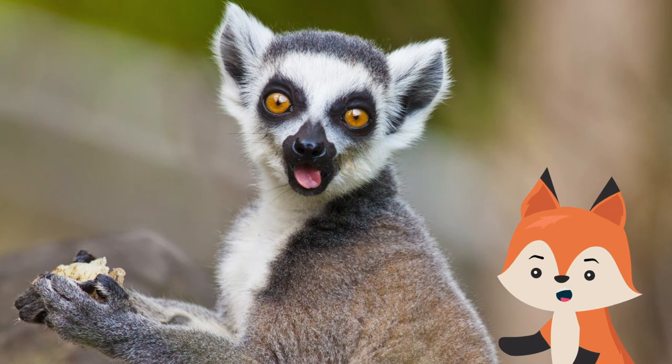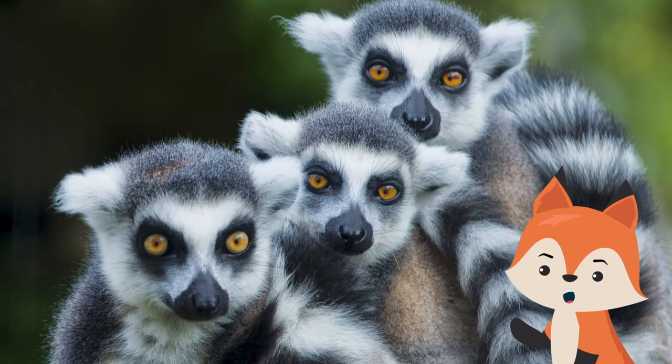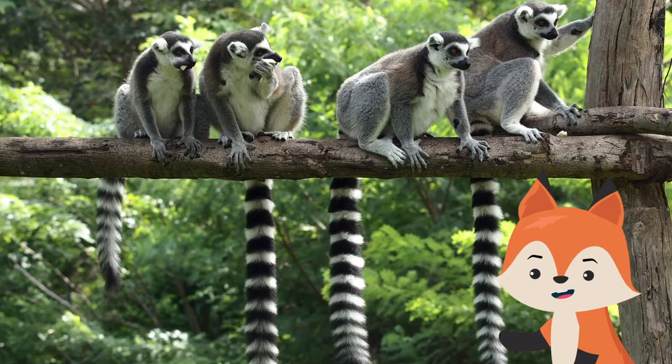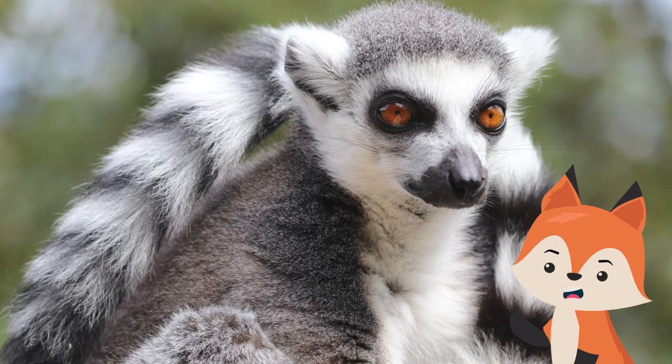Most lemurs of Madagascar and the nearby Comoro Islands have large eyes, fox-like faces, monkey-like bodies, and long hind limbs. The bushy tails of lemurs can be longer than their bodies, which are covered in woolly fur that can be reddish, gray, brown, or black. They may also have eye rings or crown patches.